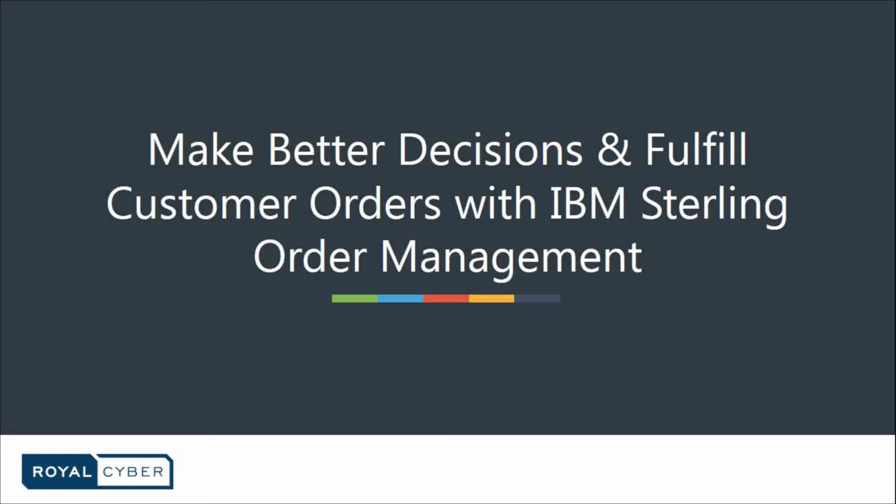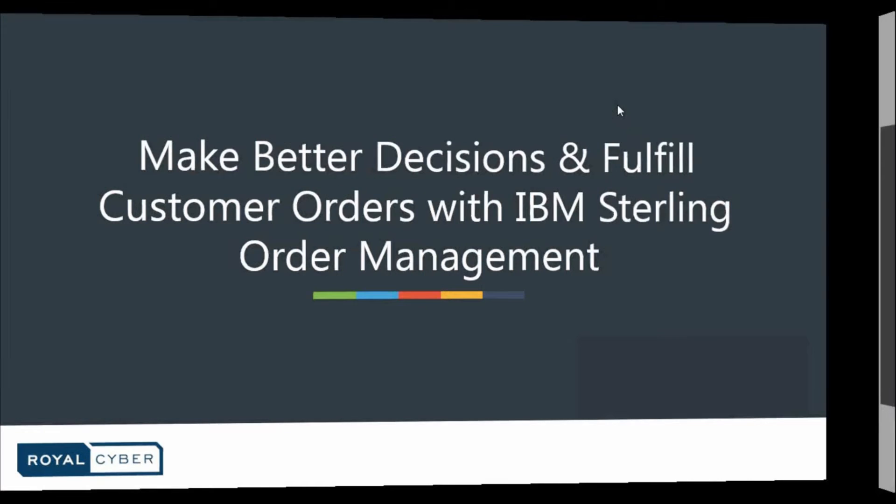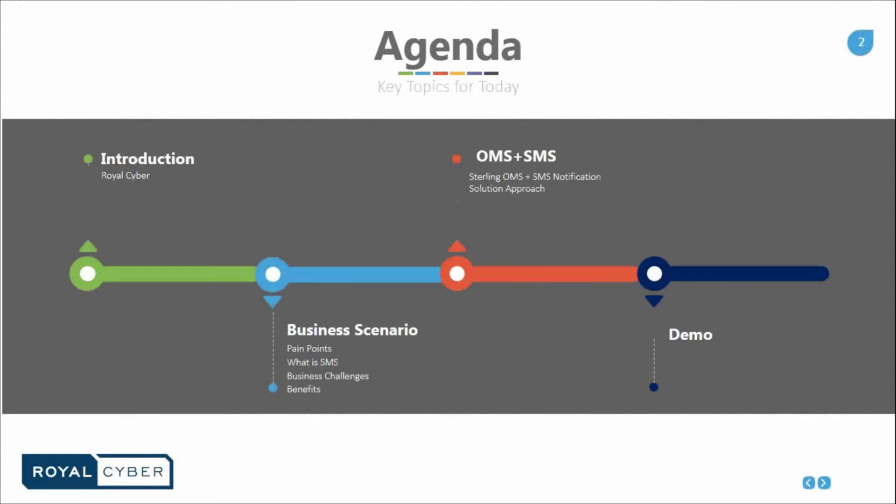I want to talk about how IBM Sterling Order Management System provides a centralized inventory and order promising and fulfillment hub to support omni-channel capability. IBM Sterling Order Management enables you to make better decisions about how to promise and fulfill customer orders, resulting in improved profitability and customer satisfaction. The agenda for today: introduction of RoyalCyber, then the business scenario, the capability of OMS with SMS integration, and last but not the least, a demo.